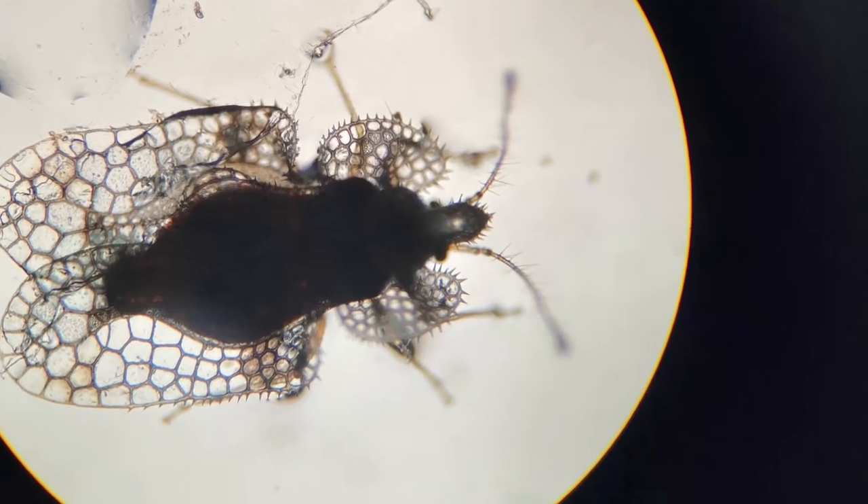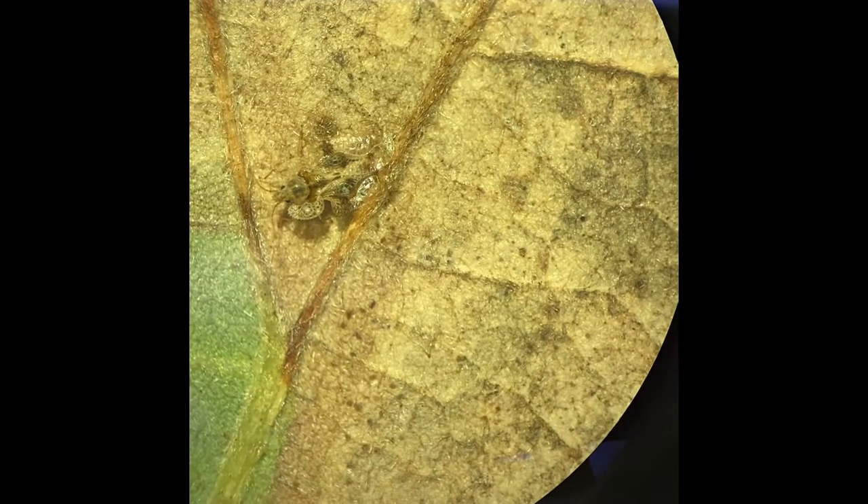Lace bugs are small insects with wings that resemble lace, hence their name. The adults become active in the springtime when trees begin to leaf out.